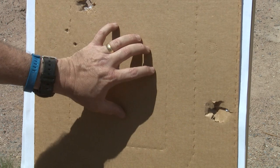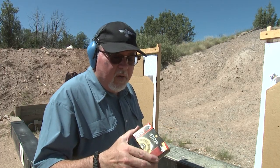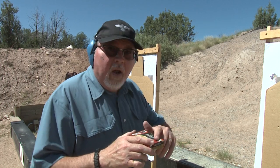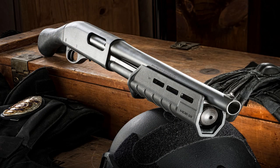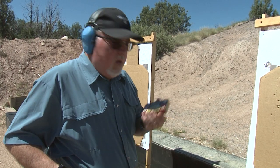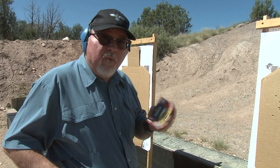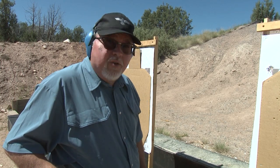For somebody who doesn't shoot shotguns that much, this is a very simple firearm to shoot. With this Federal ammunition personal defense ammo and the flight control wad, it makes a huge difference. This now makes this firearm a more viable option for home defense - you know it's going to be effective at 15 yards easily. And believe it or not, it's actually fun to shoot. I'm going to order some more and we'll have a blast - no pun intended. Let's go back to the range and shoot some more.